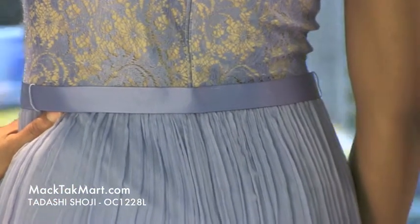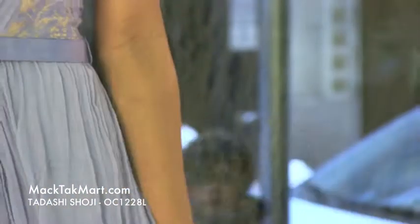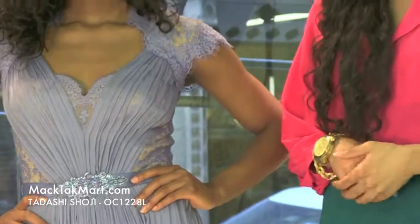This dress is very, very flowy — we have a nice twirl. If you have any questions regarding how to style or accessorize this dress, feel free to contact us at www.mactechmart.com.